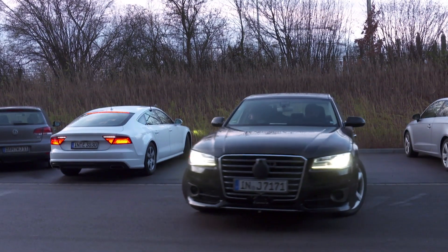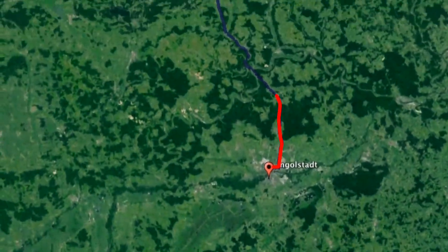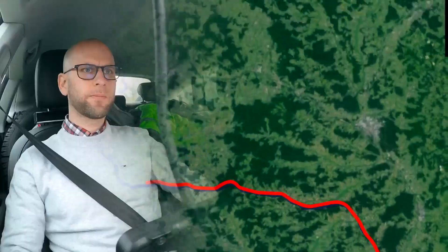The next morning, 2,600 kilometers of driving await the team. Above all, everyone's hoping for valuable findings in the extreme climate of the far north.